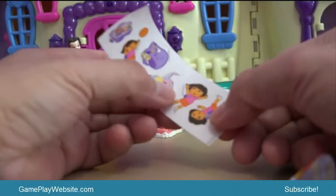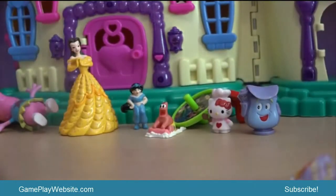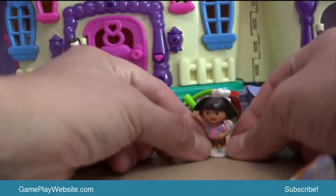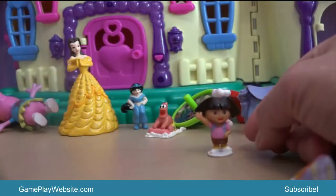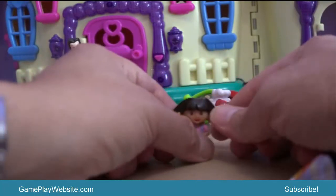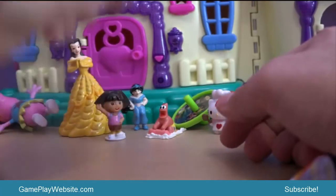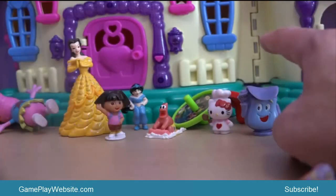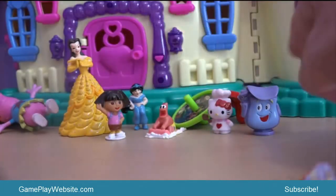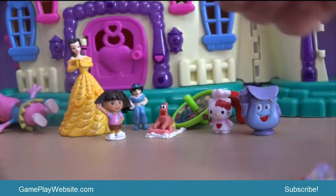We found the famous Dora the Explorer Backpack, and Dora the Explorer herself — two famous toys of Dora the Explorer characters: Backpack and Dora the Explorer.